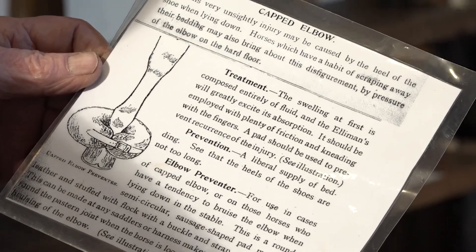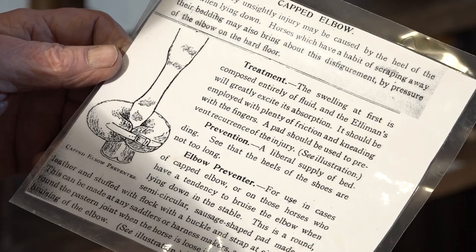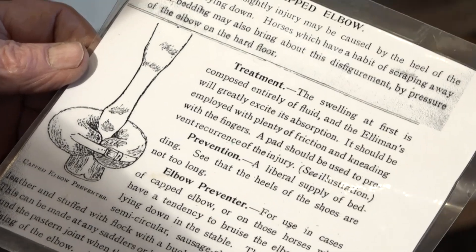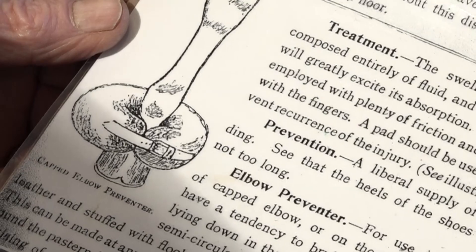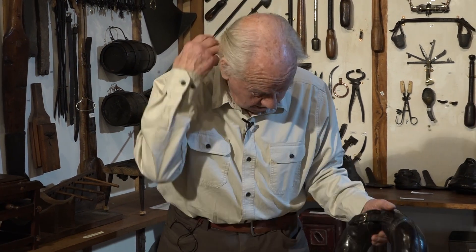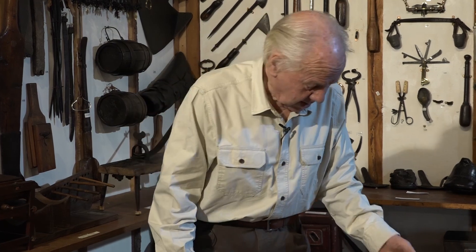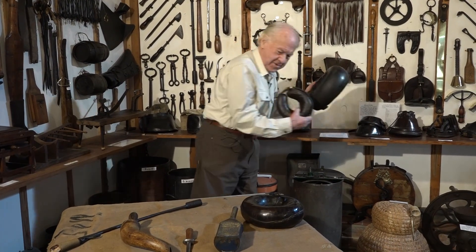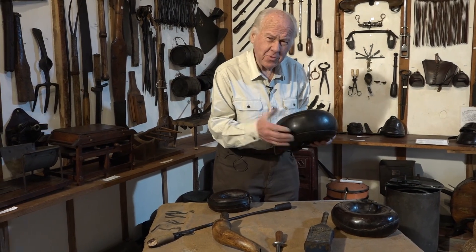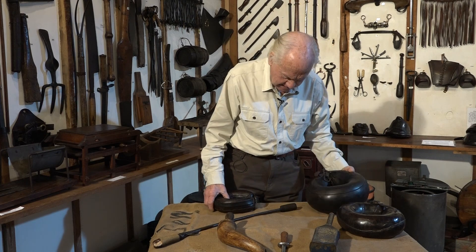It's referring to capped elbow. This very unsightly injury may be caused by the heel of the shoe when lying down. Horses which have a habit of scraping away the bedding may also bring about this disfigurement by pressure at the elbow on the hard floor. Swelling at first is composed entirely of fluid, and Edelman's will greatly assist its absorption. So they could put that round when the horse was in the stable at night to stop him doing that. They had all sorts of sizes — a big one for a big horse, equally firm, and a small one for a smaller horse.